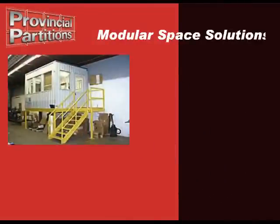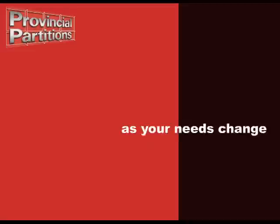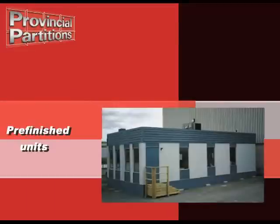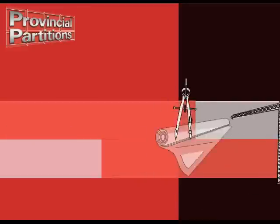Provincial Partitions specializes in providing modular space solutions. Our interior and exterior buildings are easily assembled, durable, and built to change as your needs change. Our pre-finished units are built in a fraction of the time of conventional construction.